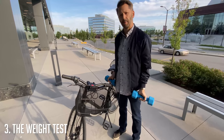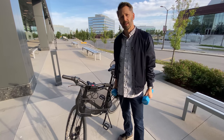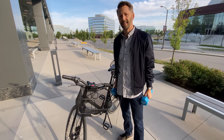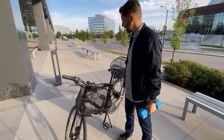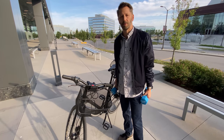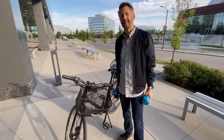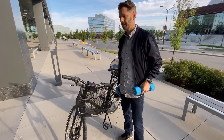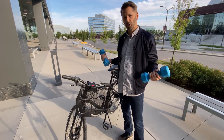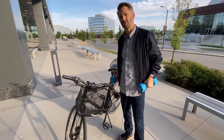Next up is the weight test. The grocery test measured convenience, but here I really want to test weight performance. It's not a fair comparison on raw capacity since the back rack can carry roughly double the front, so it's more about how each basket handles the weight. I'm going to put 30 pounds of dumbbells in each and see what the riding difference is like.